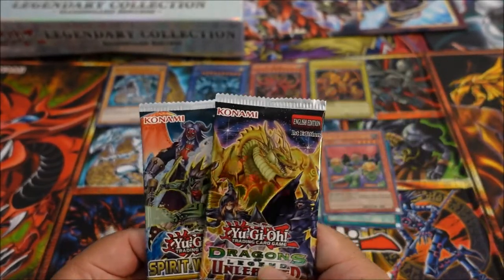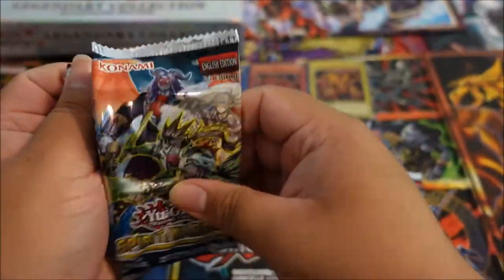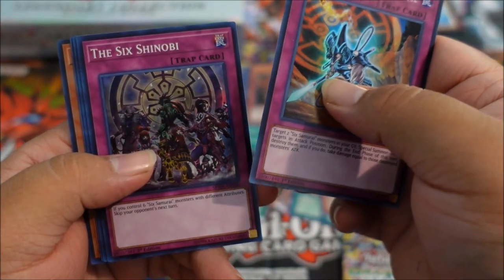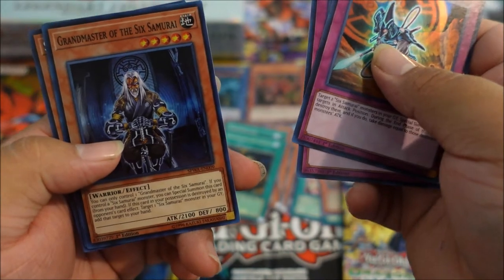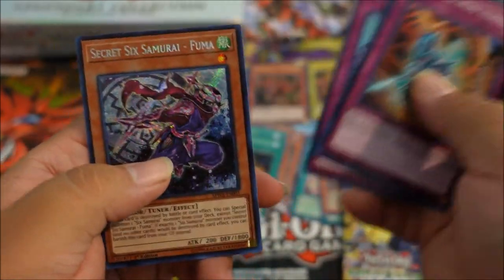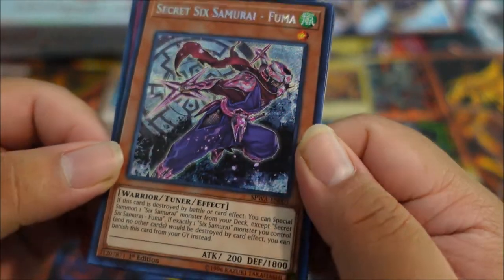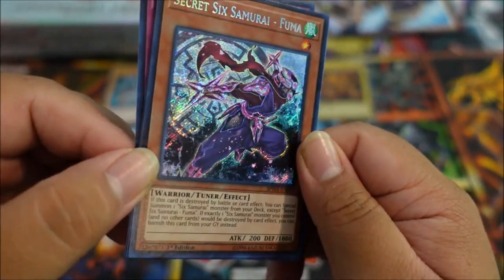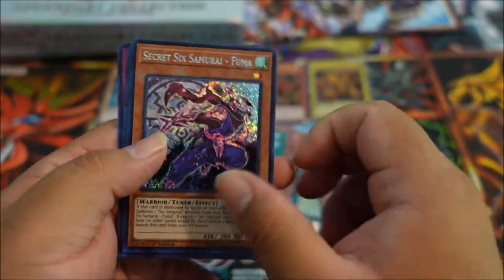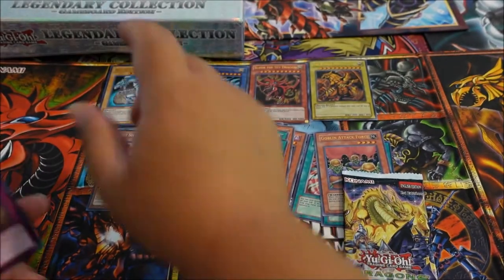Now we still have Spirit Warriors and Dragons of Legend Unleashed. Starting Spirit Warriors: Double-Edged Sword Technique, The Six Shinobi, Grand Master of the Six Samurai, Magical Musket Masthead. And we have a secret rare — Secret Six Samurai - Fuma! Look at how it shines — that is freaking beautiful. That is a way to kick off an opening!